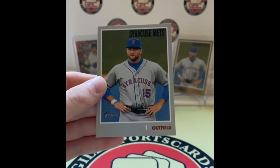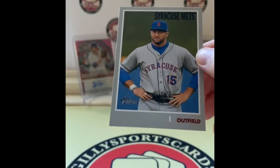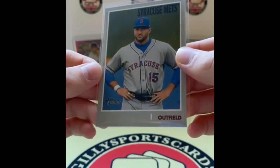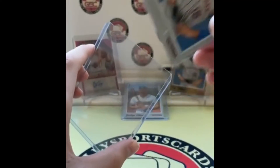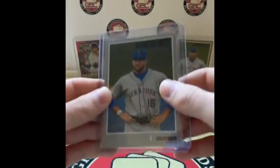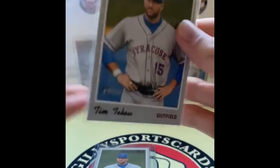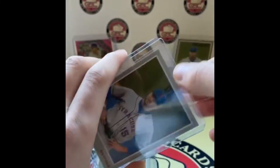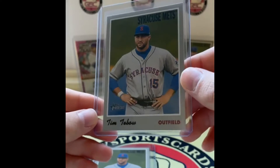Oh — oh — oh! It's a no-name short print! Oh my gosh, that is so cool — a missing nameplate short print Tim Tebow! So we've got base Tim Tebow, short print Tim Tebow, and numbered Tim Tebow — Tim Tebow Mets. Cole, have yourself a break. Kyle asks: if he doesn't have a name, how do we know who he is?